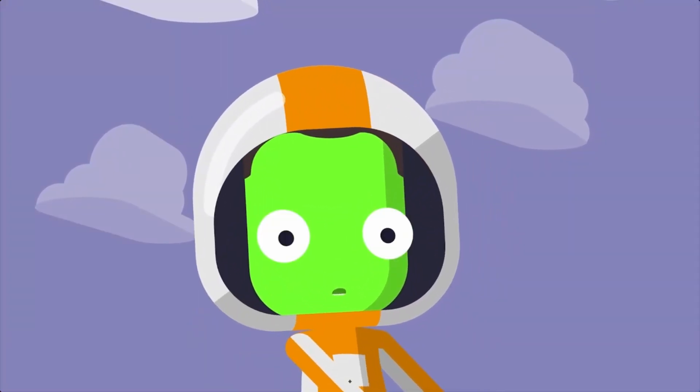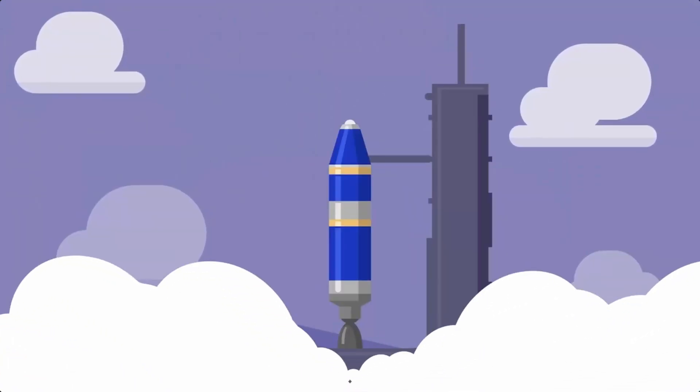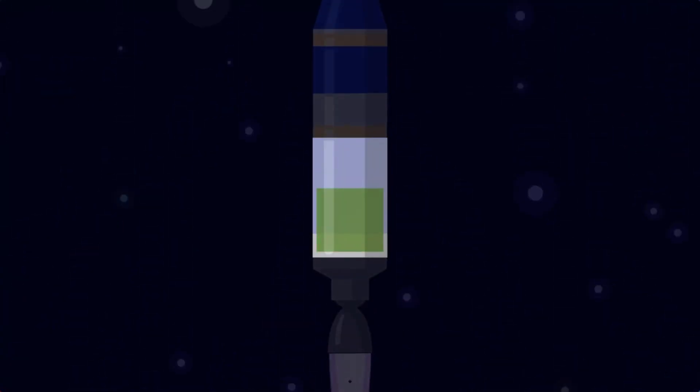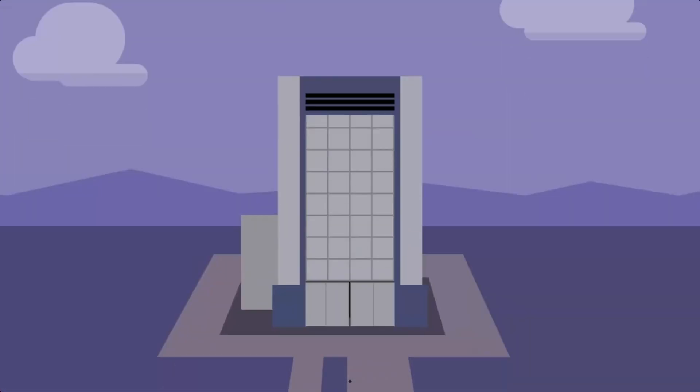So you want to get to space? Have you tried rockets? Rockets use fuel and engines to create thrust, which propels them forward. When a fuel tank is empty, it is dropped to stay as lightweight as possible, allowing the rocket to go even faster.